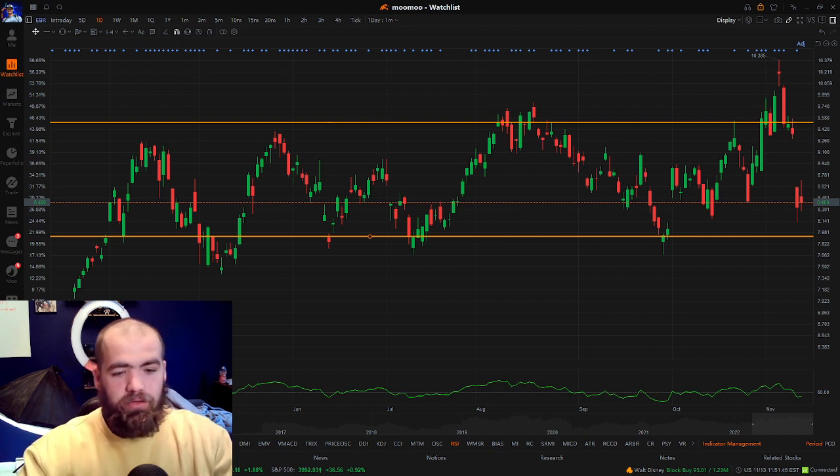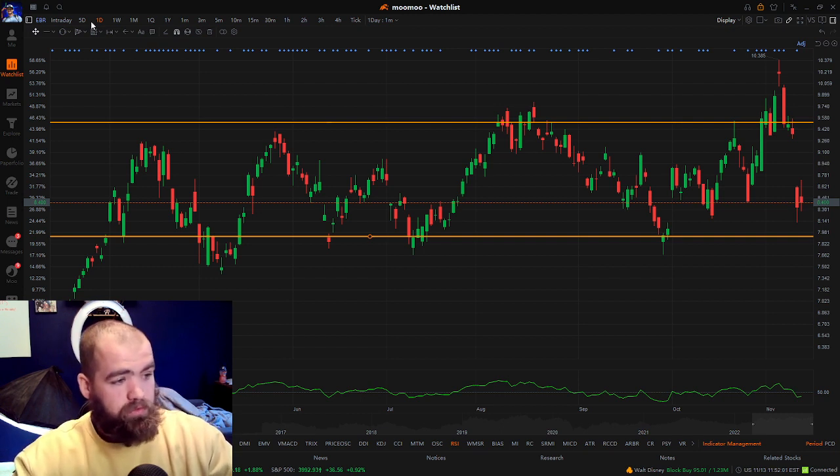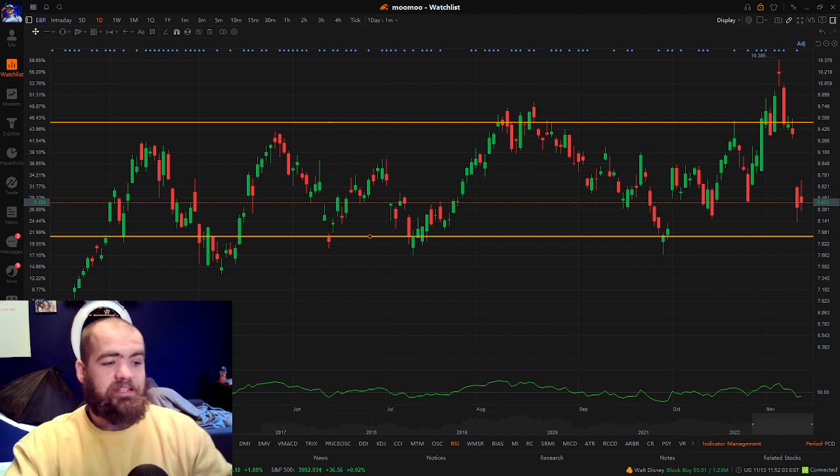Continue and go through stocks, find stocks that work well for you. The beauty with swing trading is you don't have to trade. A lot of people don't realize that just because you see people online posting videos of swing trading and making money does not mean you have to. If you don't see an opportunity that works well for you, don't do it.